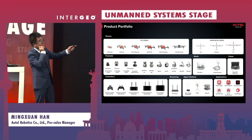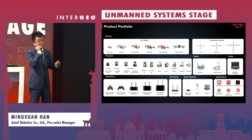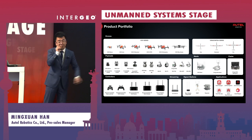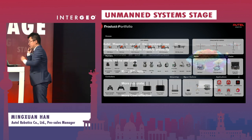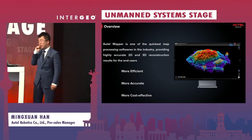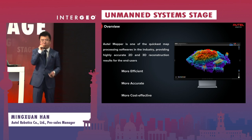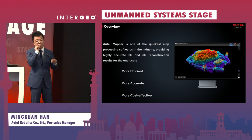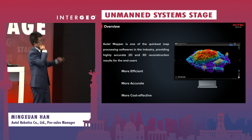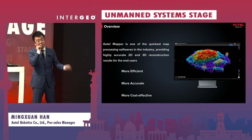That's why today I'm bringing you this brand new mapping software from our company called AutoMapper. AutoMapper is one of the quickest mapping software solutions in the industry. It will bring you 2D and 3D reconstruction models and results in a very quick, professional, and cost-effective way.